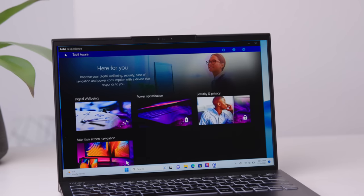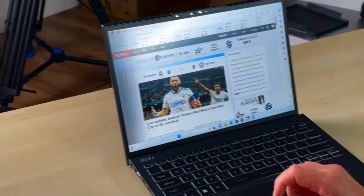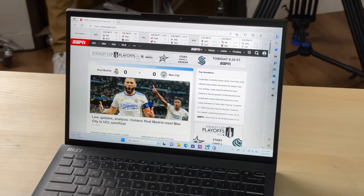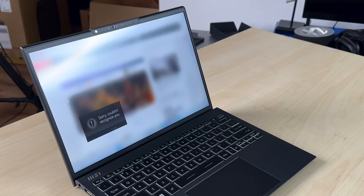MSI includes a feature called Tobii Aware, and this is one of the most unique security features I have ever seen. I've got the Tobii experience here up and running. If you're outside working and don't want somebody looking over your shoulder, you have a couple of options. A little shadow face will appear on your screen so you know someone is there. Or if you look away to have a conversation, it will notice that your attention is elsewhere and blur your screen — until you look back. It uses the Windows Hello camera to see that you are looking, and then it puts your screen back to normal.